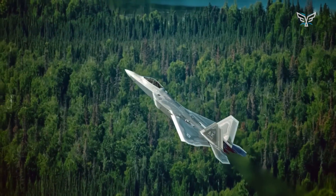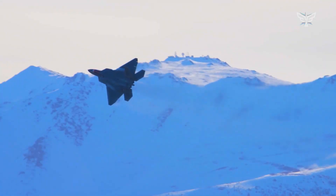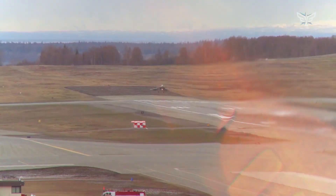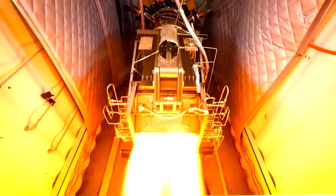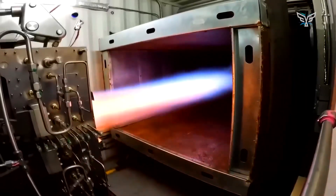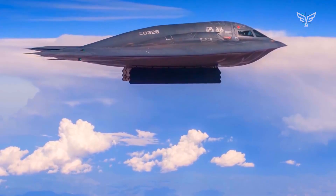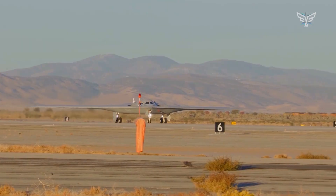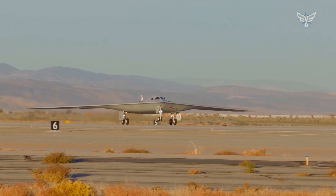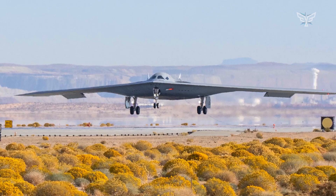Stealth has always been expensive — not just the billions of dollars spent on research and development, but the grueling hours of maintenance required to preserve every square meter of an aircraft's radar-absorbent coating. The B-2 Spirit proved this better than any press release ever could. But its successor, the B-21 Raider, has been given a mission that seems almost contradictory: to be even more advanced, even more capable,